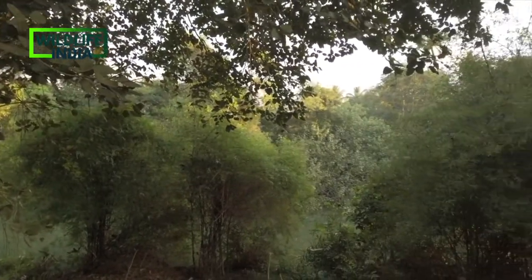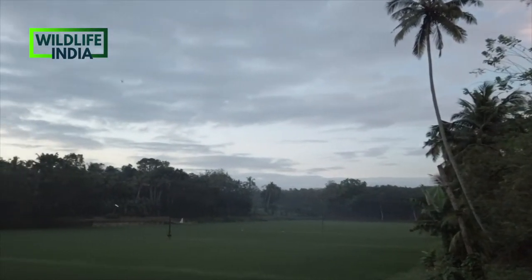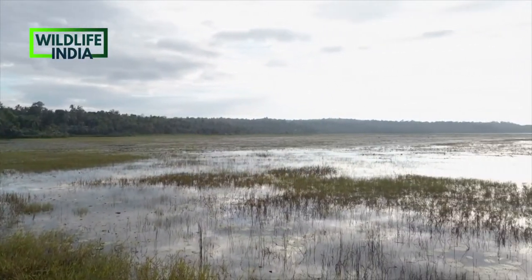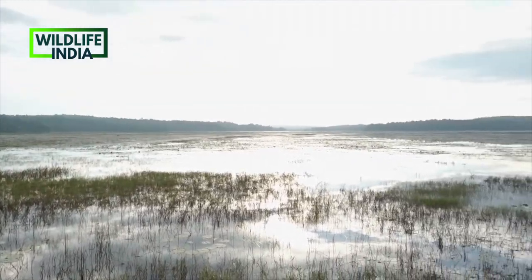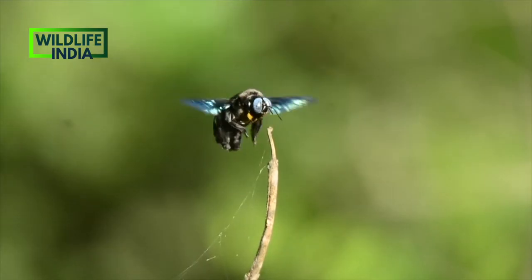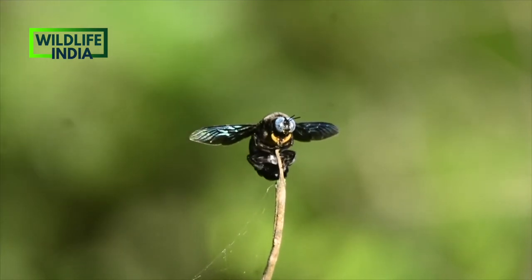Straight from the Western Ghats to a wetland called Polachira Wetland near Kollam district of Kerala. Here you can see many wetland birds, but not just birds — other creatures like small insects, butterflies, and dragonflies too.